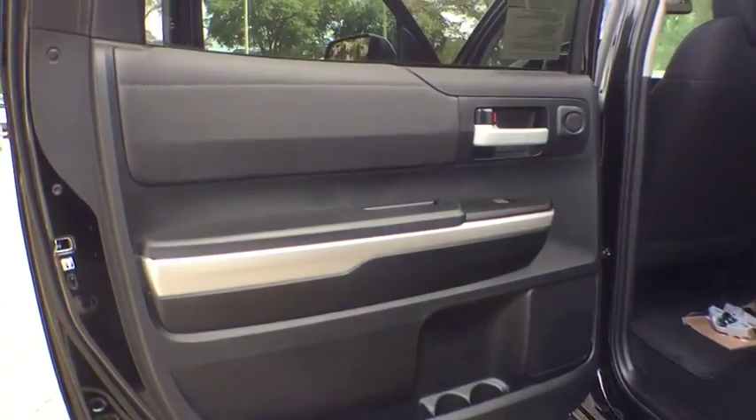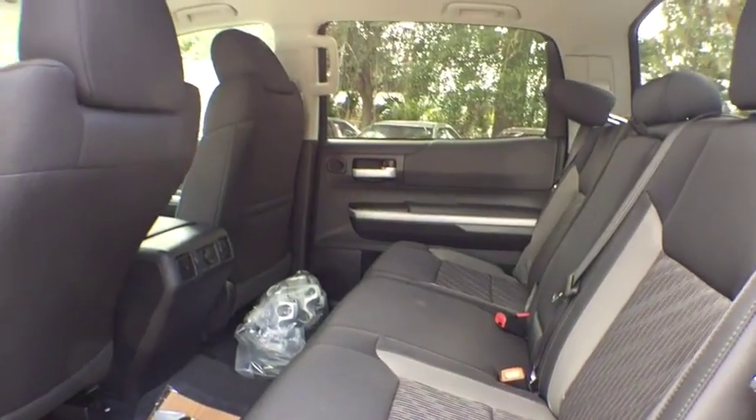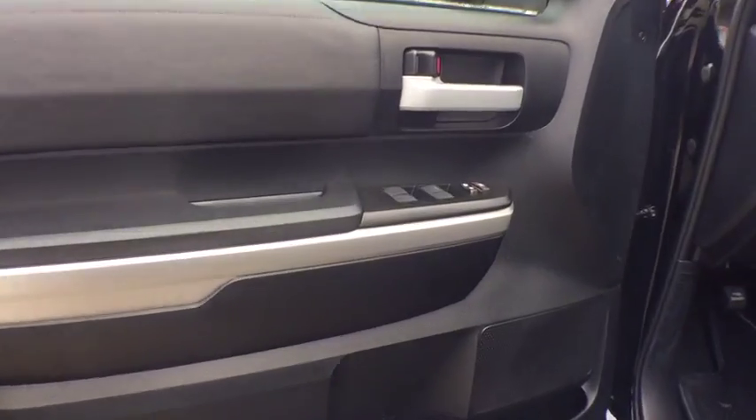Cruise control, rear defrost, AM-FM stereo radio, MP3 player, passenger airbag, fog lamp, power door locks, CD player, child safety locks. Come see the car for yourself.